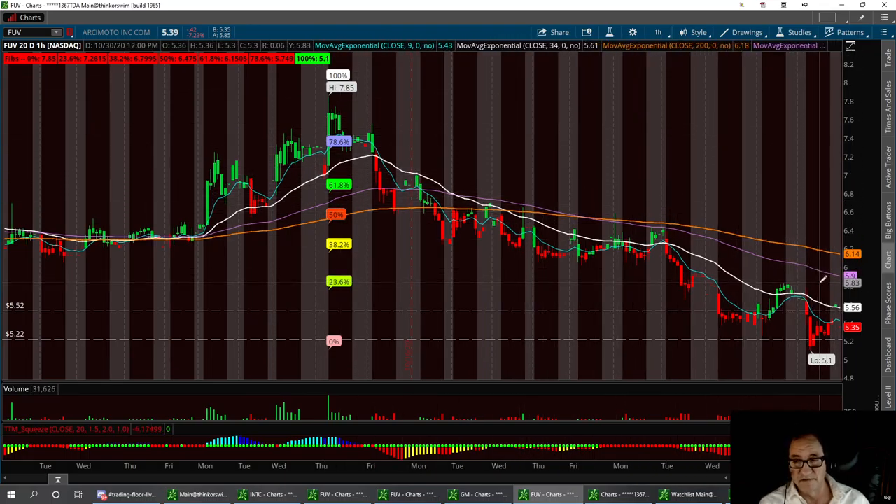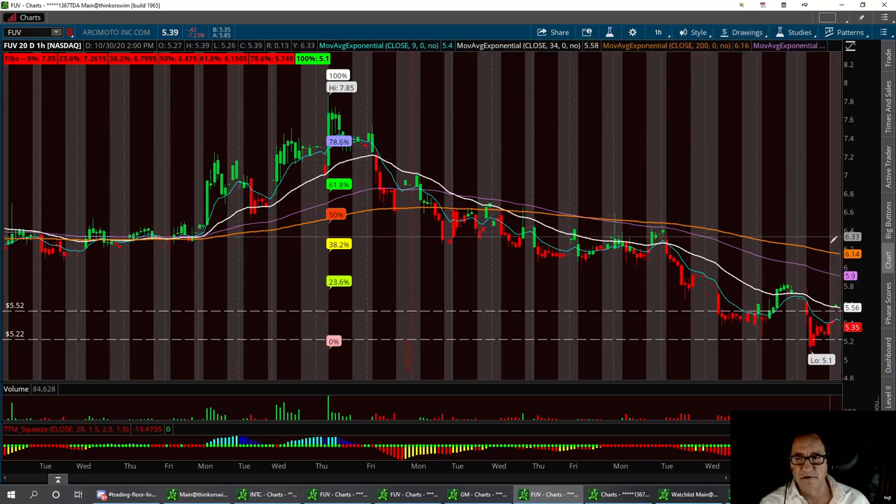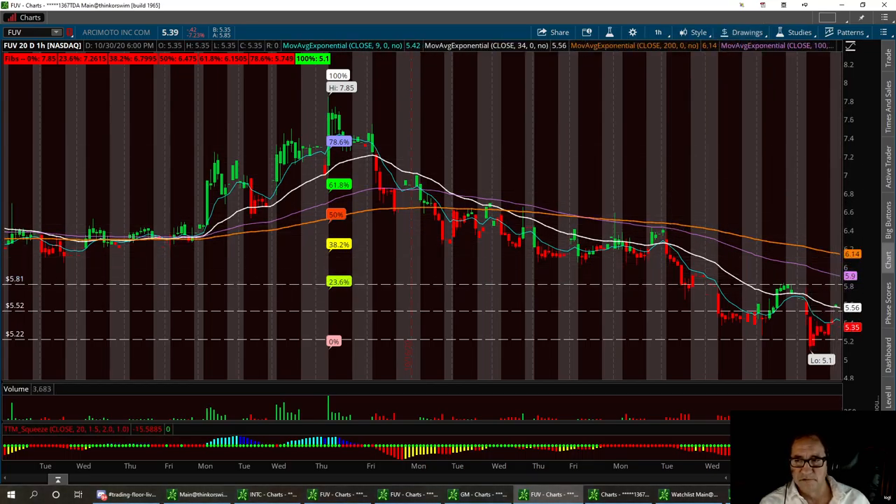I think the resistance to break, if we're really going to capitalize on it, is going to be right around $5.80 — the hard resistance right around $5.81 — with a low support right around the $5.14 to $5.15 area.